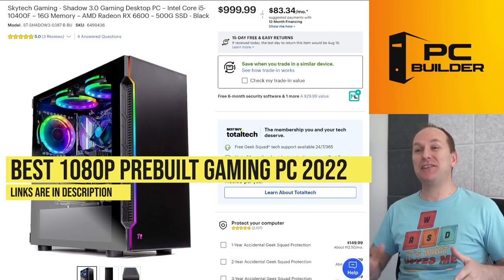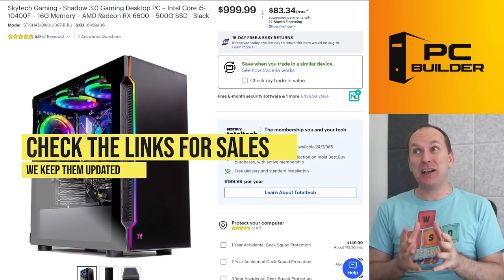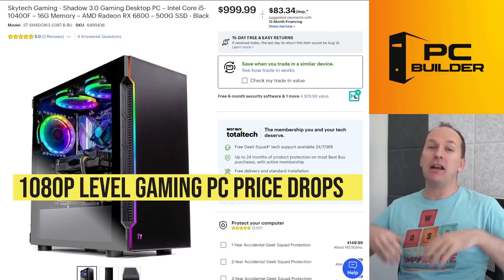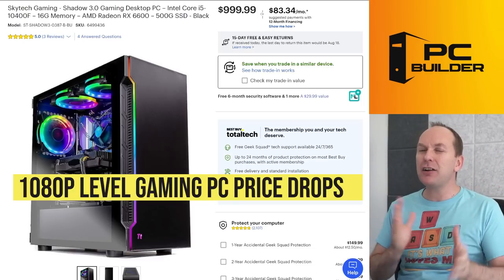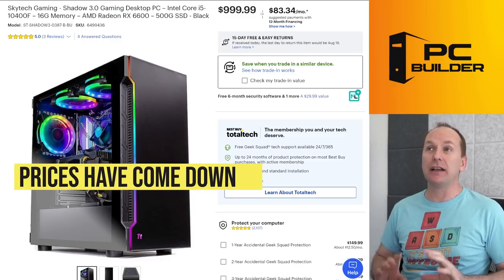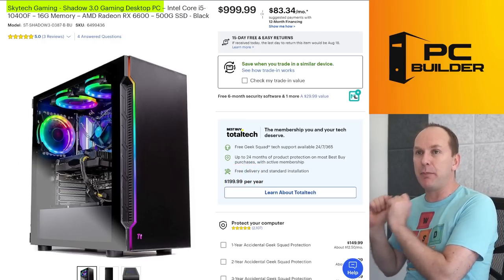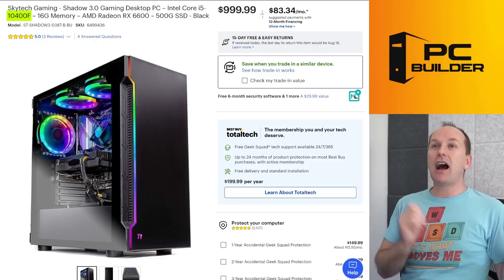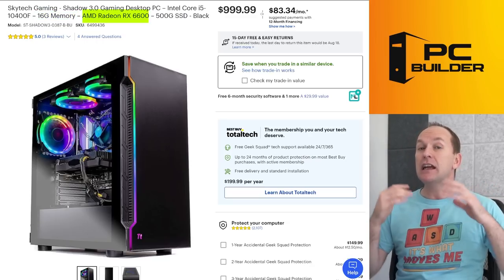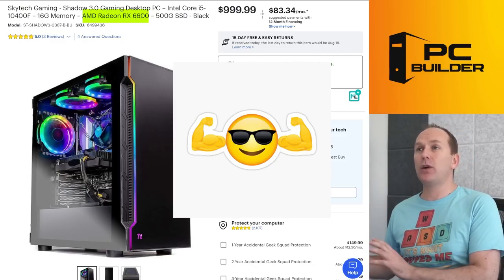Let's jump into the best 1080p pre-built gaming PCs 2022 — links to everything in the video description, which we continuously update. We've seen the biggest price movement this year at this segment: earlier this year you couldn't get anything for under about $950–$1,000 in this range. Now the Skytech Shadow at Best Buy for around $1,000 features an i5-10400F, 16GB of memory, and a Radeon RX 6600 — the non-XT version, still very powerful at 1080p and capable of playing many games at 1440p — for $999. Really tough to beat.